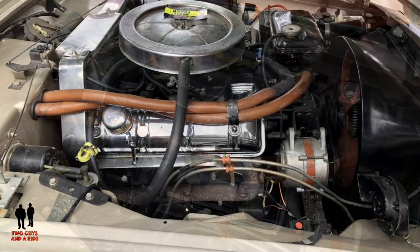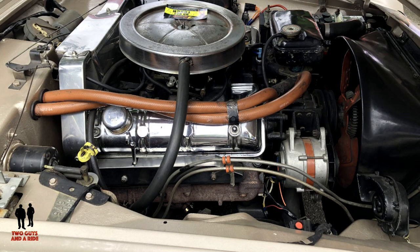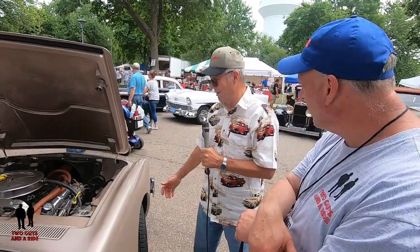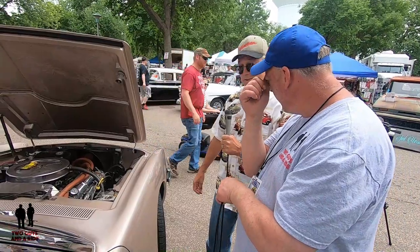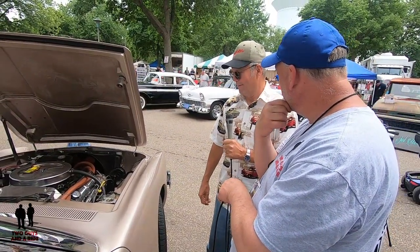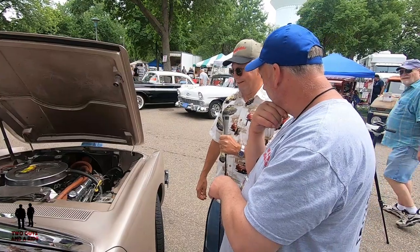240 horsepower, Carter AFB four-barrel. The engine — I rebuilt it probably three or four thousand miles ago. It's all numbers matching, transmission, everything. It's about as original as I could keep it, safely.